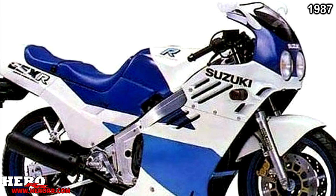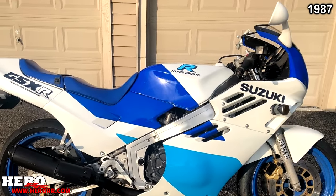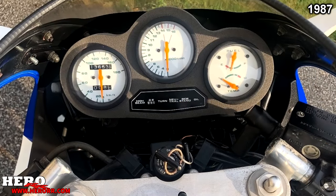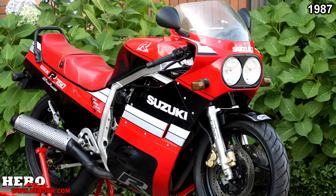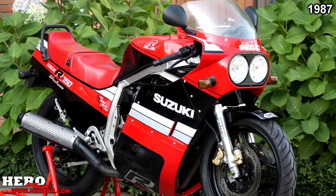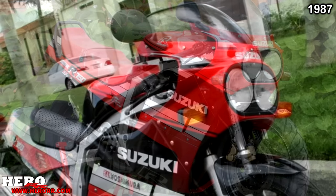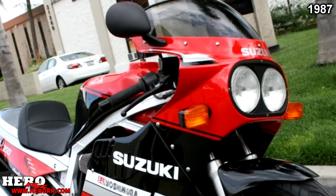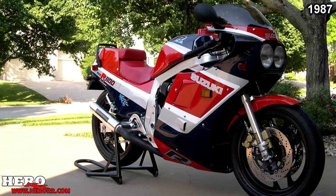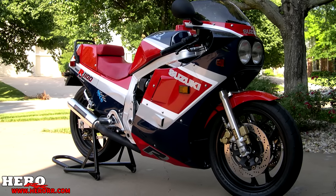Suzuki quickly corrected their mistake on the 400 and brought back the twin headlights, along with new wheels, new exhaust design, gold brake calipers, and a new paint scheme. The 750 was upgraded with 41mm front forks with NEAS — a new electronically activated suspension — and a steering damper fitted as standard. The fuel tank capacity was also increased to 21 liters. The 1100 was the only bike to receive no updates for the 1987 model year.